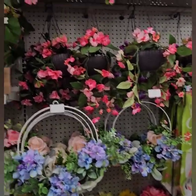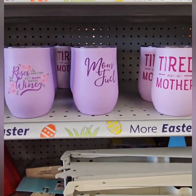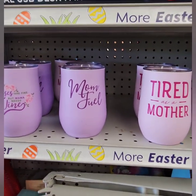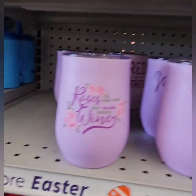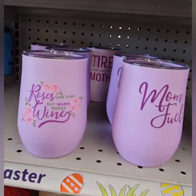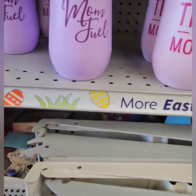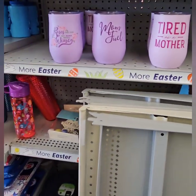They also have these really cute tumblers with removable tops — great for a Mother's Day basket. This one says 'Tired as a Mother,' this one says 'Mom Fuel,' and then I love this one: 'Roses are fine but a mama needs wine.' That is a cup I definitely need — super, super cute. You definitely don't want to be missing out on these, and they are going for just $6. Six dollars, guys — that is super adorable, I love it.